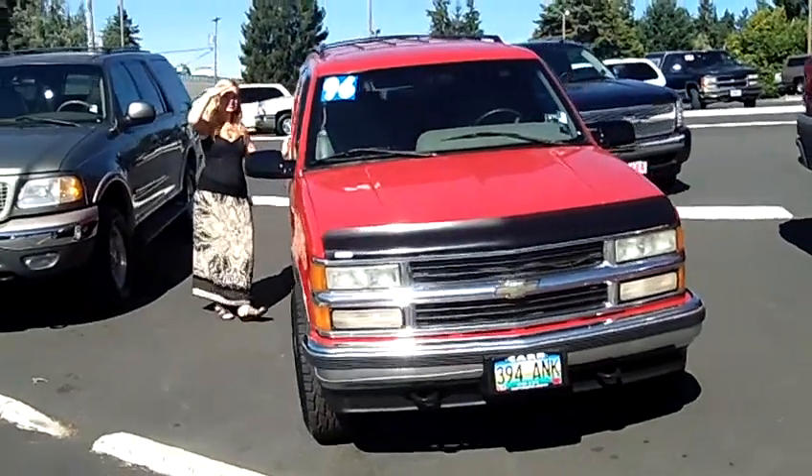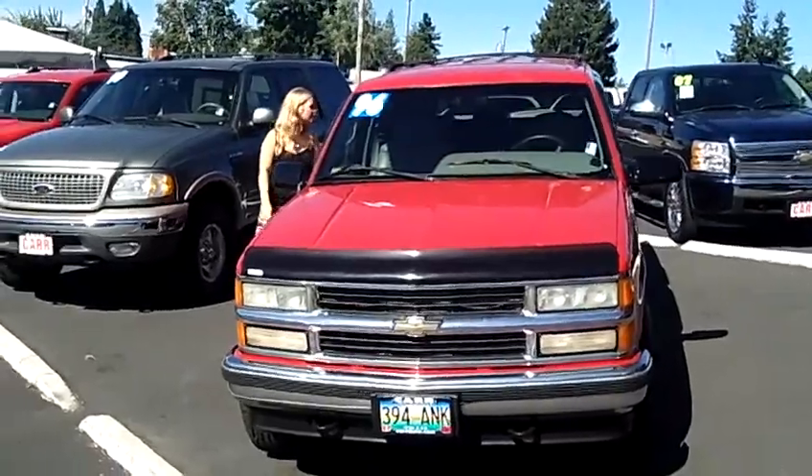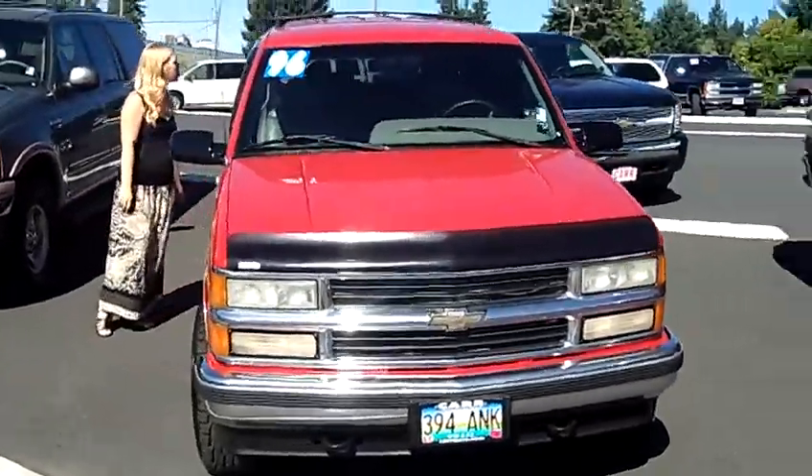Hey, this is Jennifer here at Car Used Cars in Beaverton, Oregon off of Canyon Road. I'm showing you this 1996 Chevy Tahoe Sport, stock number WP1848.